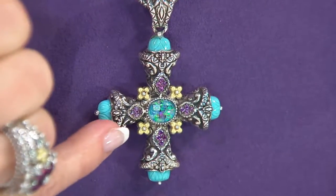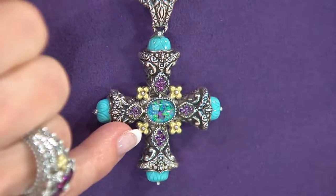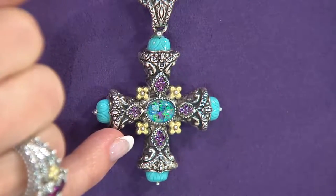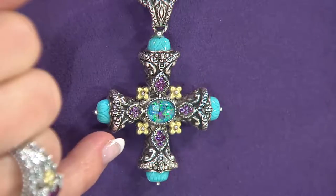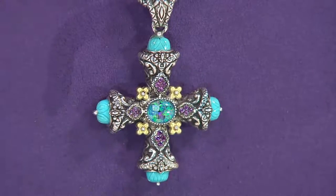And of course it has the signature 18 karat gold flower. I love the mixture of how she mixes sterling silver with 18 karat gold. And the other thing with the 18 karat gold — if you look at it, it's in a lot of different places — those 18 karat gold little lotus flowers are not just 18 karat gold clad, not just layered on. Those are solid pieces of 18 karat gold. So there is a lot of value to these pieces.